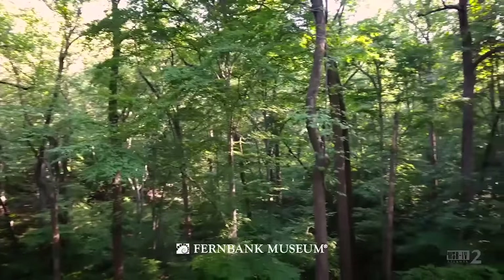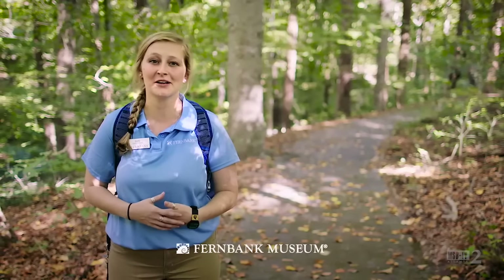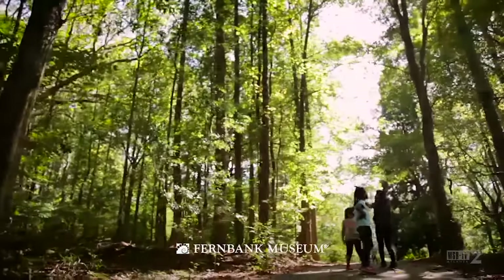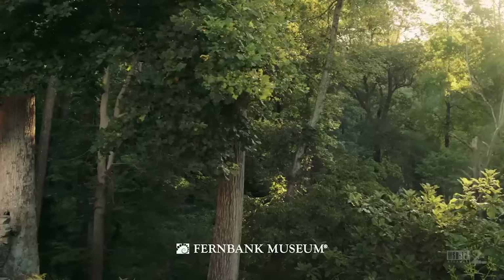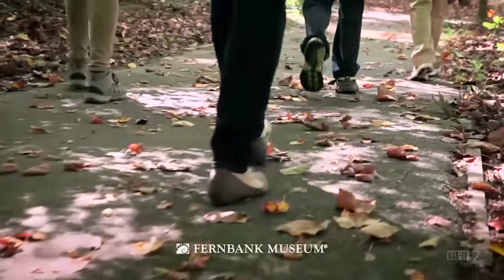Welcome to Fernbank Forest, a living laboratory filled with native birds, butterflies, wildlife, and breathtaking champion trees. There are nearly two miles of paths that wind through the old-growth forest. Every visit is different, and each time you'll have the chance to see something new.